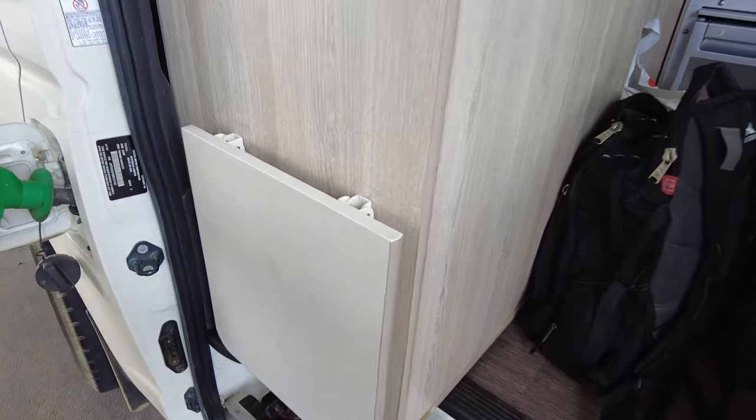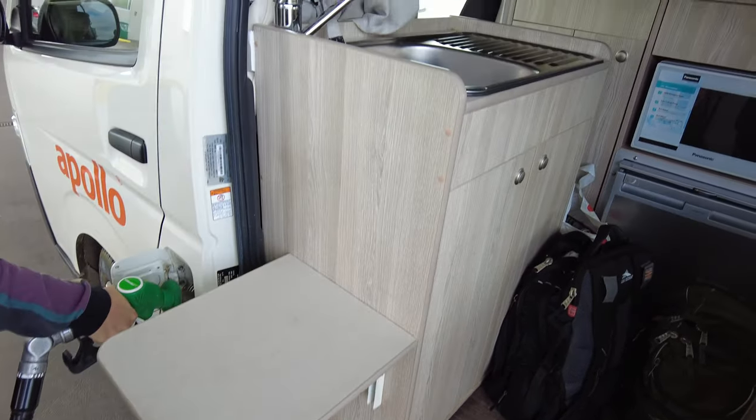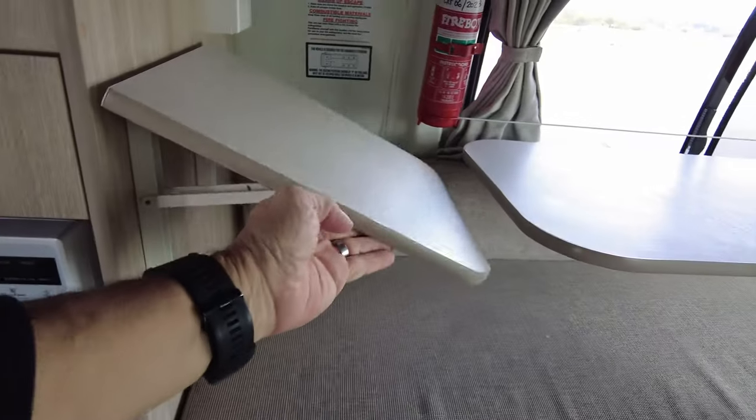The kettle just works off the gas cooker, which is just up here. Something else these Apollo vans have is these little tables — so cool, very handy for meal prep.